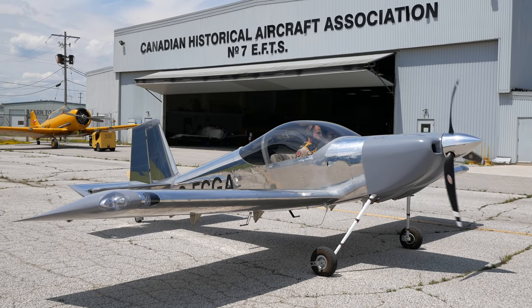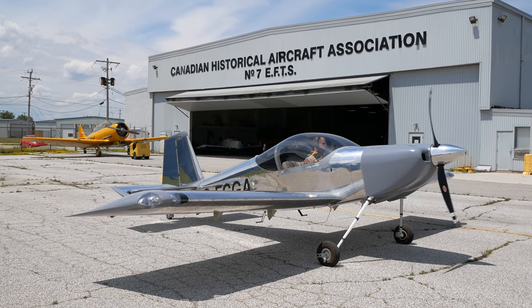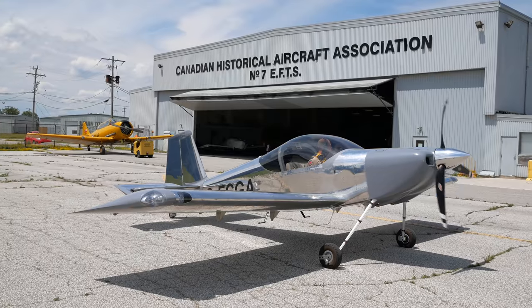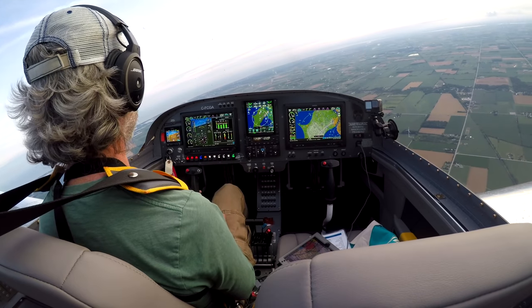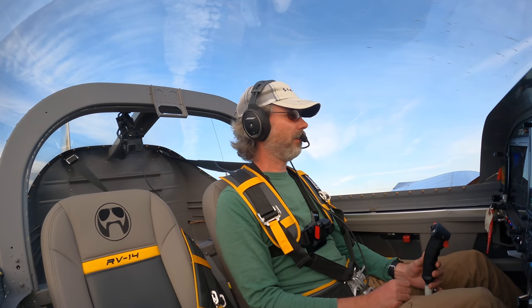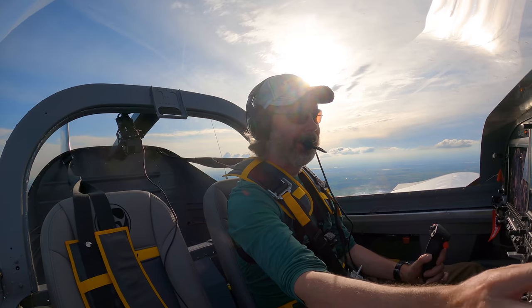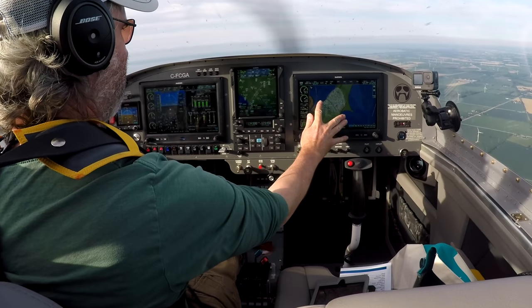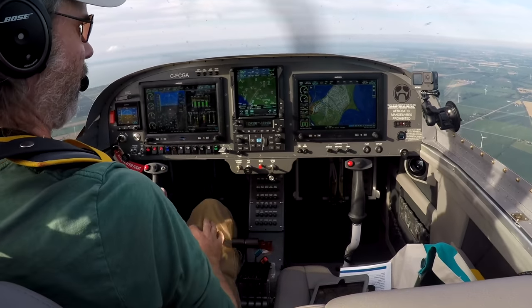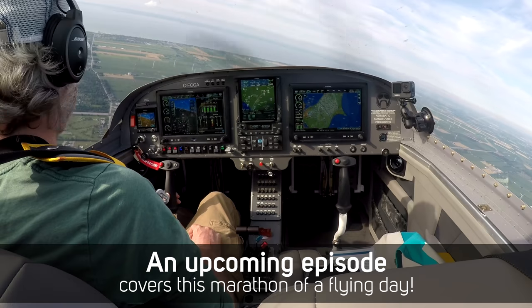Future episodes will cover the rest of the test flight program and the engine break-in process — all completed in less than a month while aiming for AirVenture. They just crossed 25 hours. Dave and the narrator crushed it together. That track shows what 25 hours within 25 miles looks like — most of it done in a single marathon day.